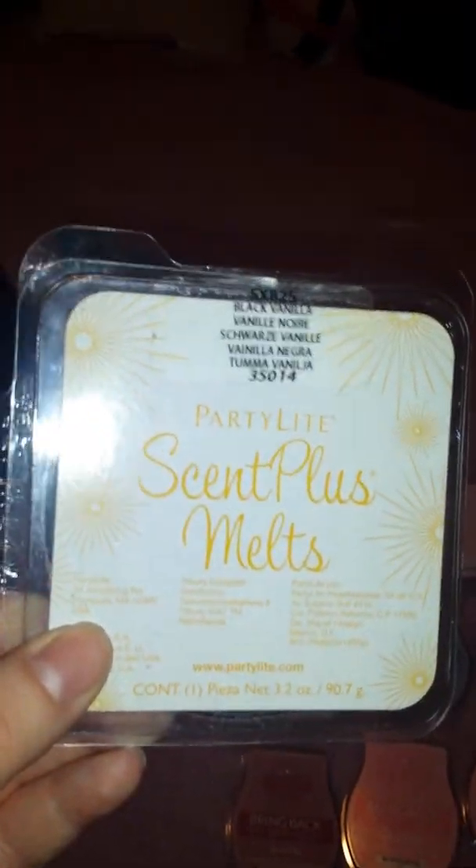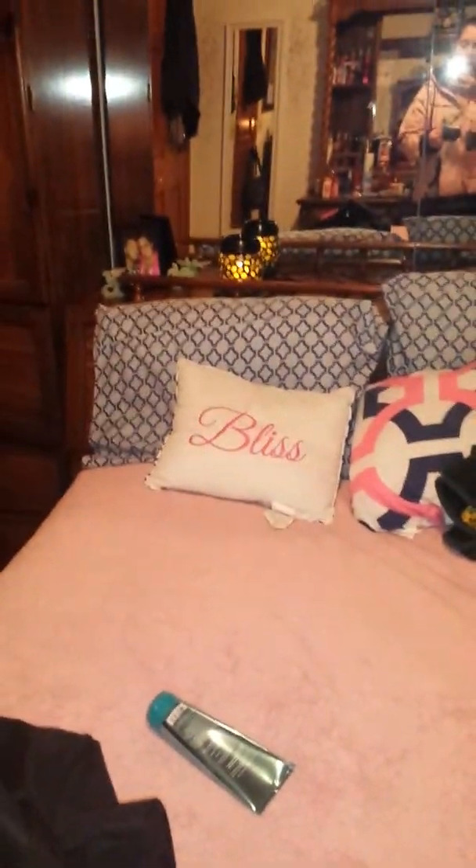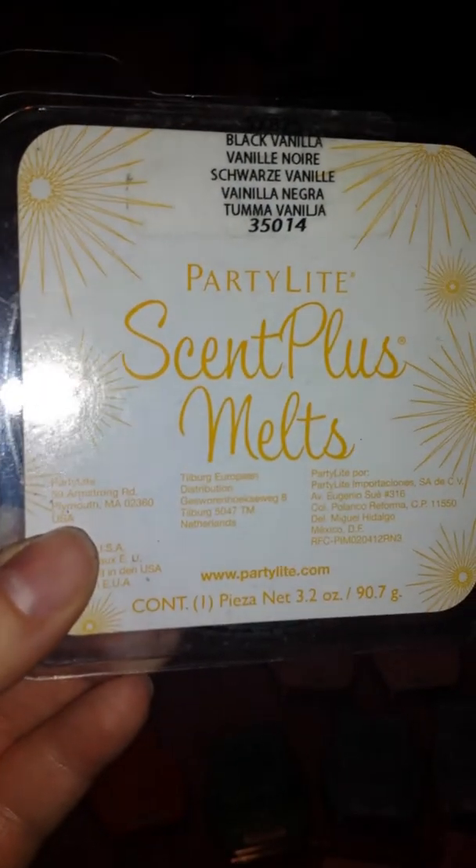And I just want to show you — I'm trying out Party Light. It's kind of different than Scentsy, but I have a warmer over there. As you can see, that's a Party Light warmer.